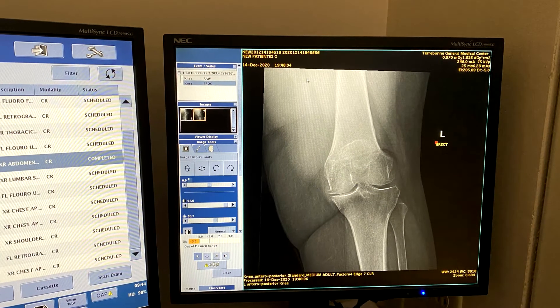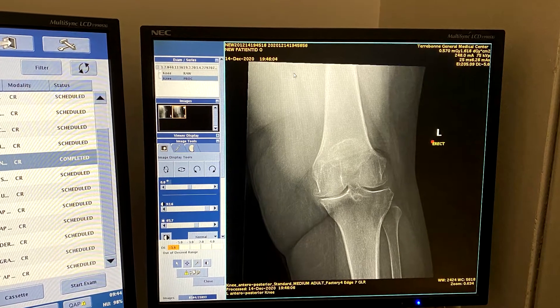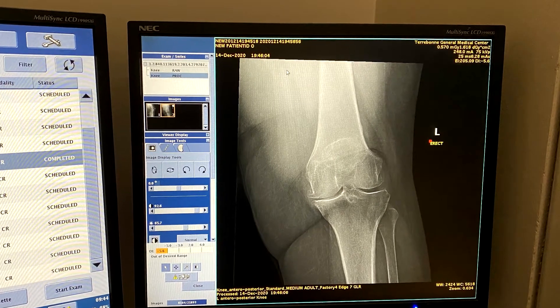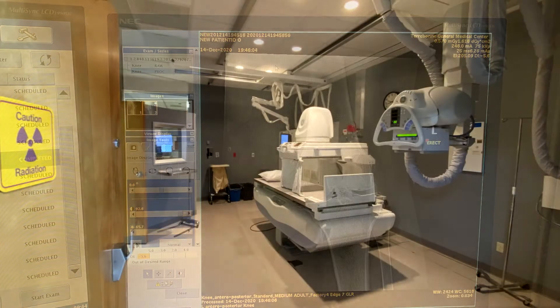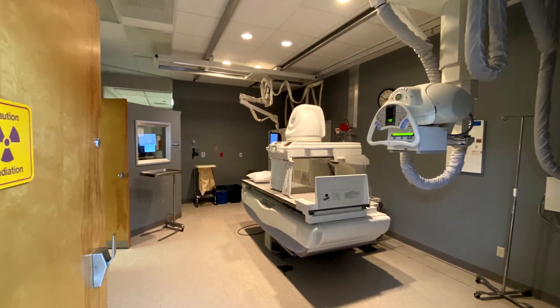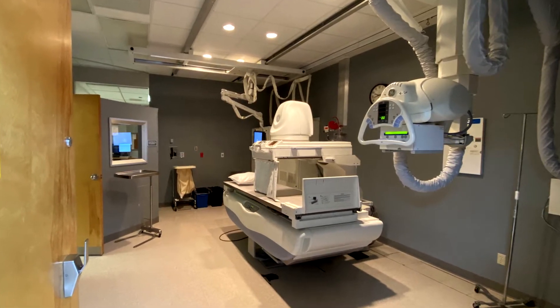Most people know us as x-ray techs, and I've been here for about five years. An x-ray tech is someone who takes pictures of internal structures of the body — soft tissue, bones, whatever it may be. We do that using radiation and special equipment to create images that help doctors diagnose and treat sick patients.